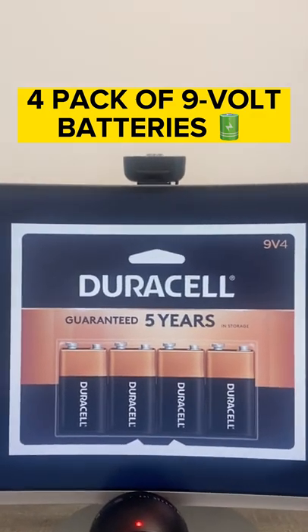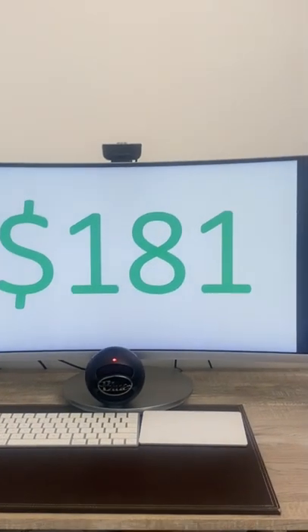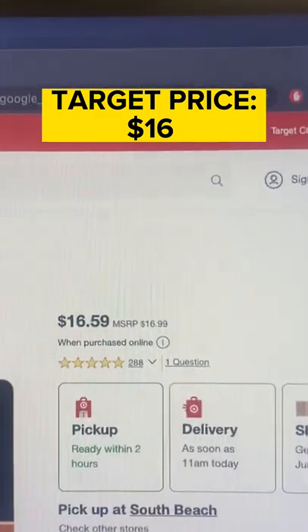Starting strong, we have a pack of four 9-volt batteries. The price the government paid for them: $181. Yep, for four batteries. You can pick them up at Target for $16, by the way.